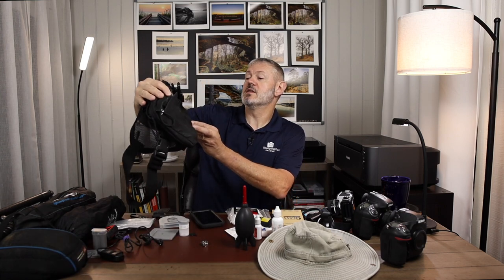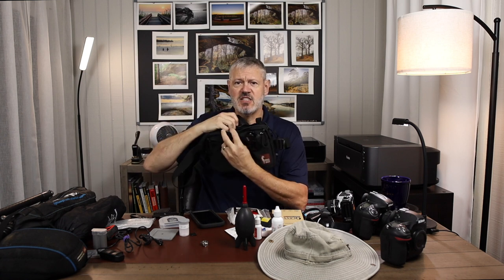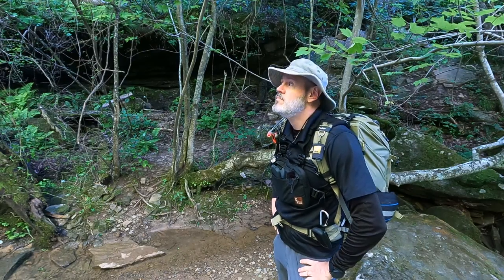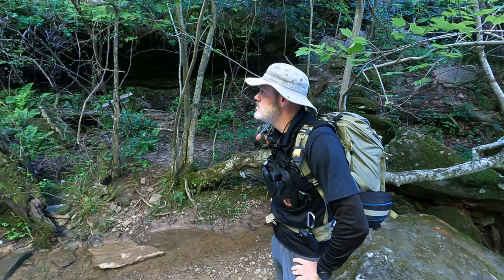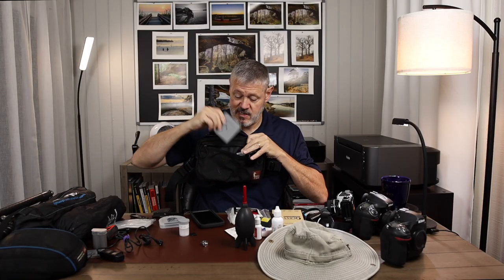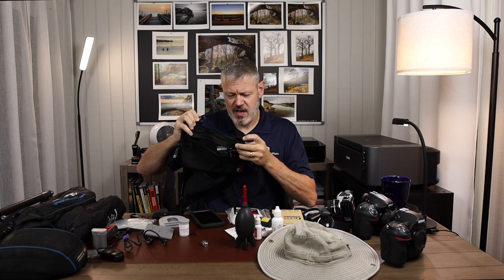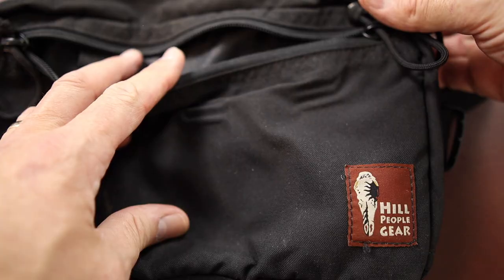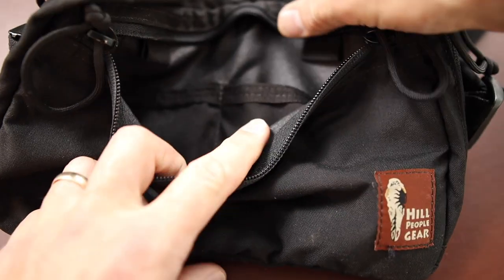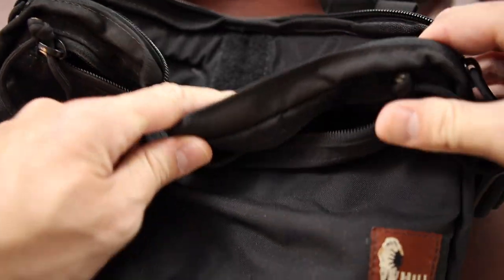I've also been using this Hill People Gear chest pack. It just provides a ton of storage and quick access for things you don't want to stop to pull your backpack out for. There are lots of attachment points where you can clip on things like your GPS. I often put my phone in here — it's easy to whip this thing out. A very handy item.